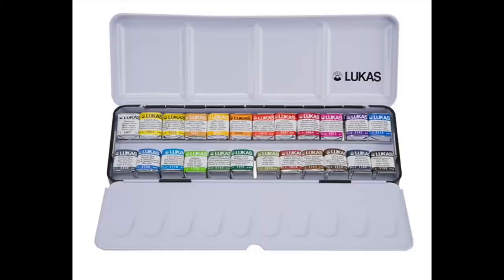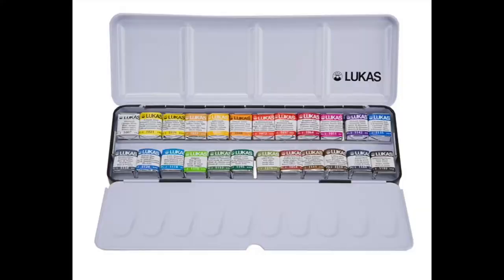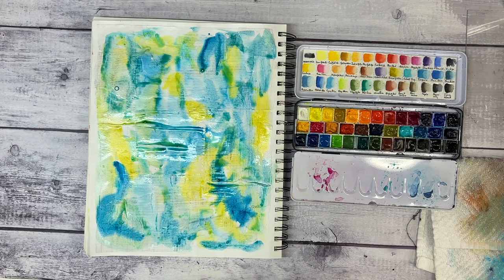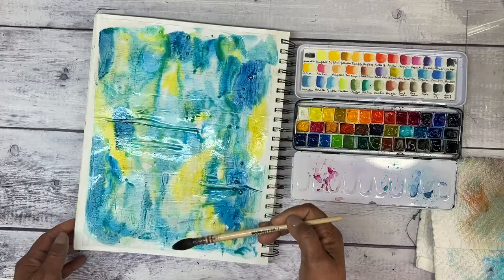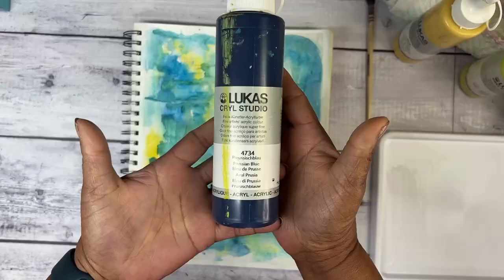You guys know that I am in love with my Lucas 1862 watercolor palette. I've outfitted mine and just love Lucas paints. I've used them and this watercolor palette for as long as I can remember. I keep either refilling the pans, or ending up getting a new one and creating a new palette.